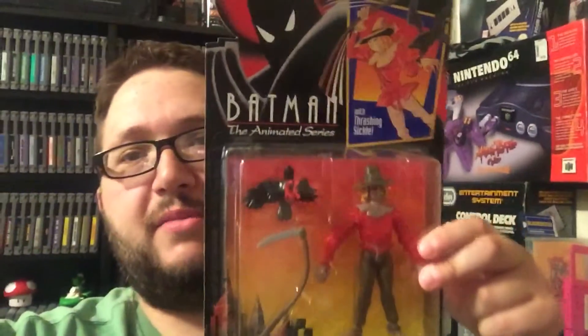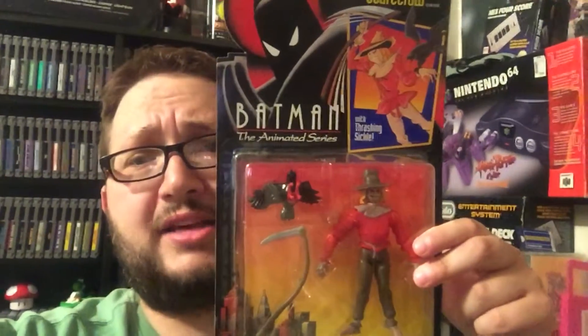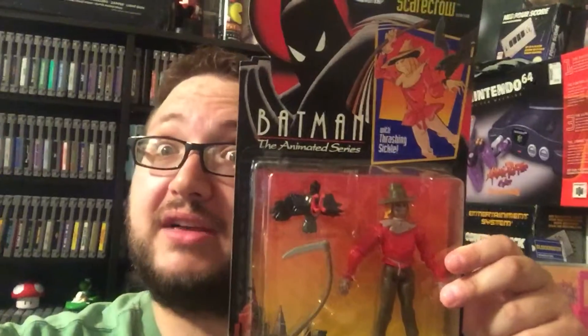I'm going to start with a couple toys that I got. There's a glare in my glasses and I don't know why. I ended up getting a Scarecrow figure from the Batman Animated Series — one of my favorite cartoons as a kid. That and X-Men and Spider-Man were my favorite cartoons, all on Fox. Love figures in the box.